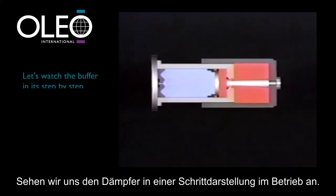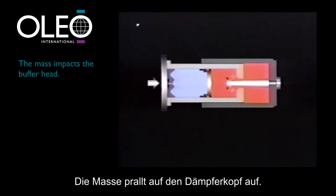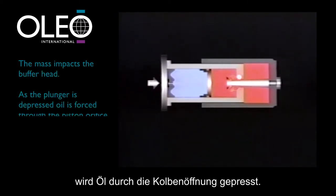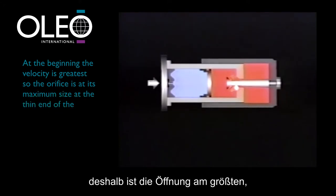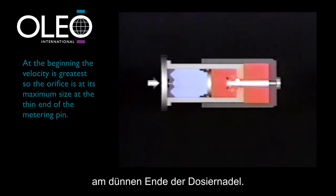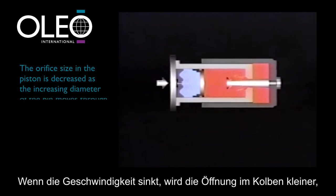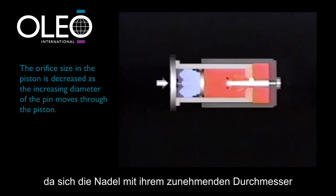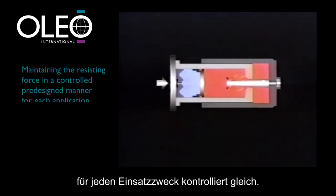Let's watch the buffer in its step-by-step operation. The mass impacts the buffer head. As the plunger is depressed, oil is forced through the piston orifice. At the beginning, the velocity is greatest, so the orifice is at its maximum size at the thin end of the metering pin. As the velocity diminishes, the orifice size in the piston is decreased as the increasing diameter of the pin moves through the piston, thus maintaining the resisting force in a controlled, pre-designed manner for each application.